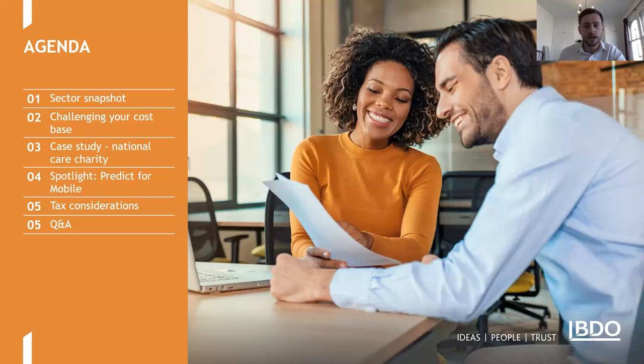I'll be walking us through the first three agenda items this morning. First, I'll give a short update on the sector's current performance, then talk about what a cost-based review and optimisation initiative might look like, before sharing a case study of a charity we've recently supported, with some practical tools and guidance. We then have a spotlight from Gavin Russell of Predict4Mobile on telecommunications costs, before Glenn Woodhouse takes us through some pertinent tax considerations.